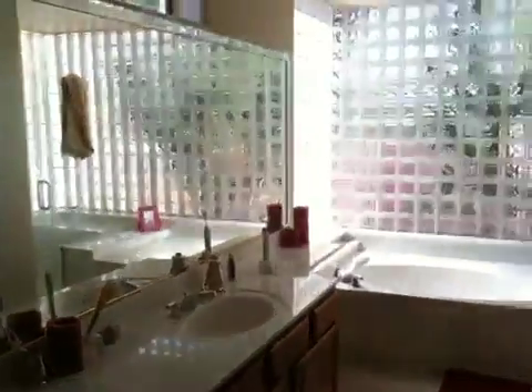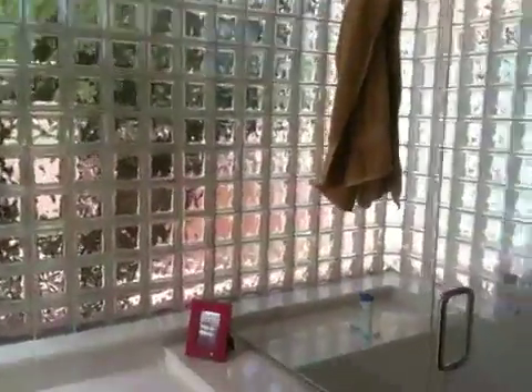And then our bathroom with sort of peek-a-boo shower glass and bathtub and shower. And there's the wiener dog waiting patiently.